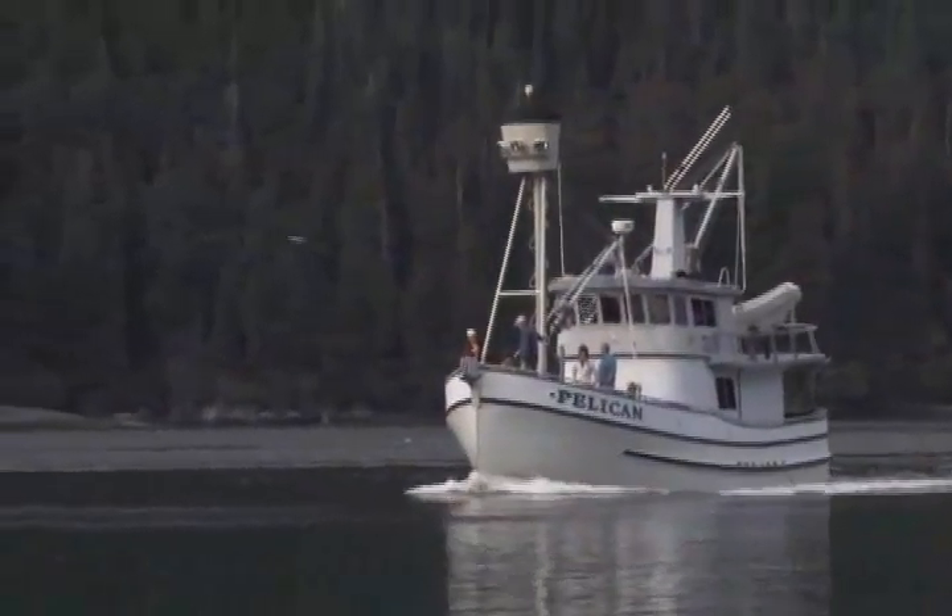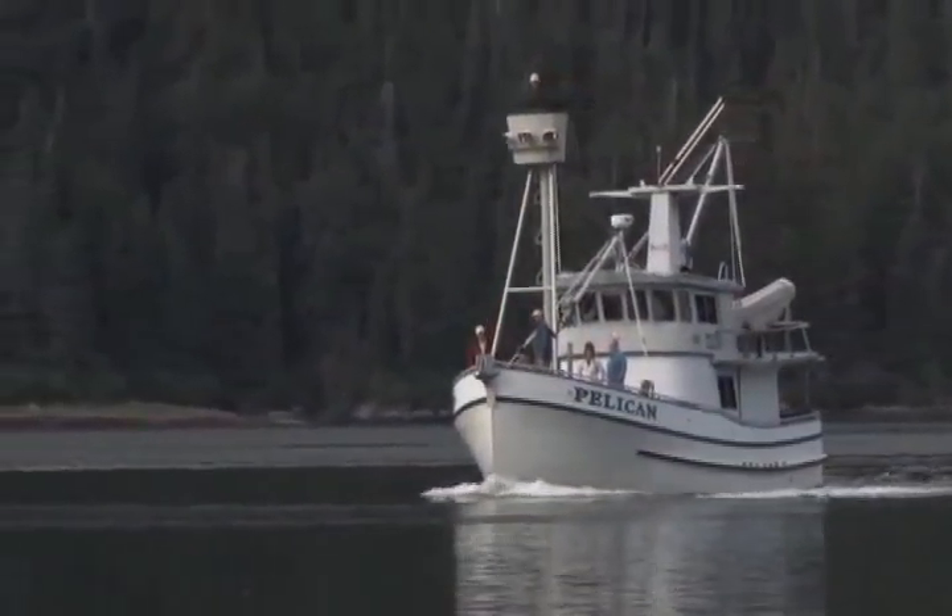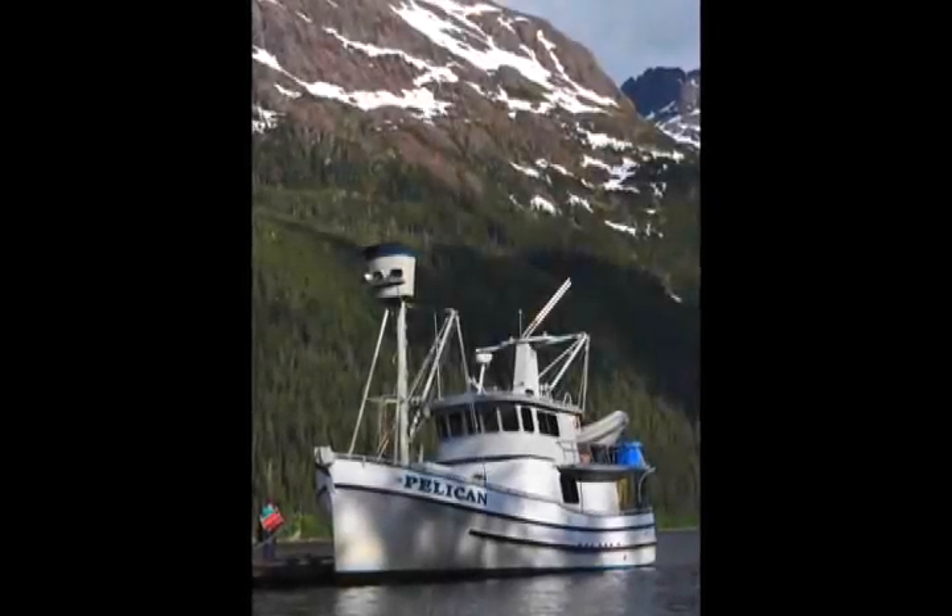The Pelican can get up close and into bays and backwaters in complete comfort and safety. You cannot get an intimate view of Alaska from even a mini cruise ship.